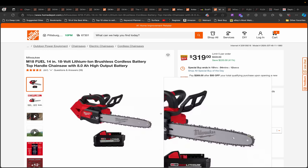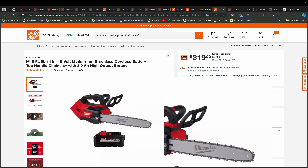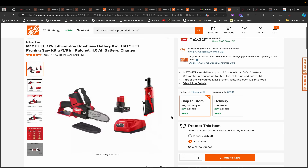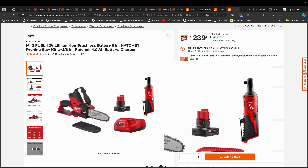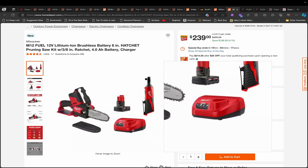Moving on, we have this Milwaukee 14 inch chainsaw. The chainsaw itself is normally $329, but here you get it with an 8 amp hour high output battery, and $319 is a good deal for that bundle. We also have a 6 inch pruning chainsaw from Milwaukee bundled with a 4 amp hour battery and a ratchet I really like — it's brushed but works really well — plus a charger for $239. A decent 6 inch pruning saw usually runs around $140 to $150, and the ratchet is worth around $79, so $239 with a charger and battery is a pretty good deal.